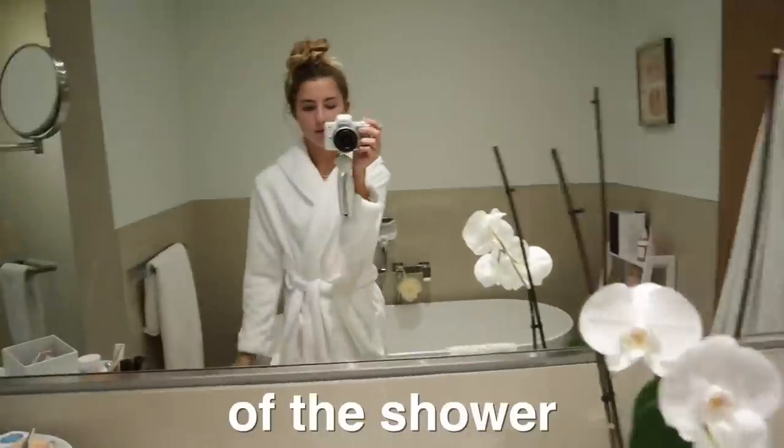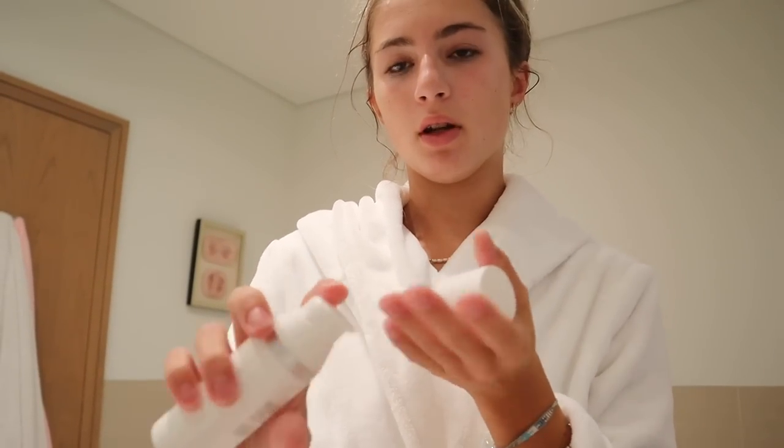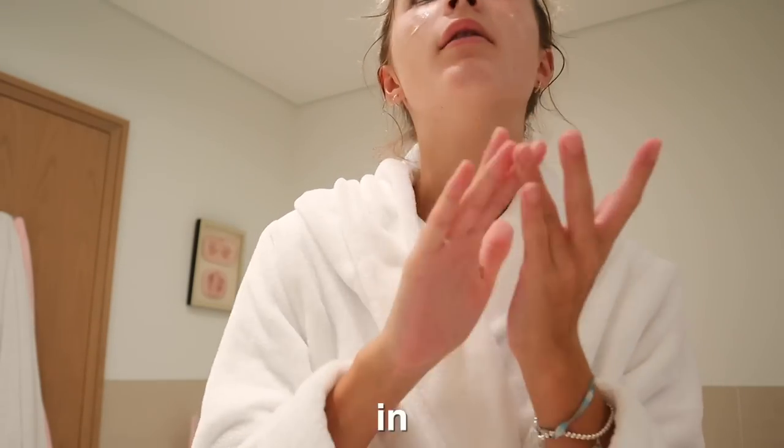I just got out of the shower and put my dressing gown on. I'm going to put my outfit on a little bit later and just do skincare first. As I'm doing my skincare, I'm going to pack it in my wash bag because I'll need it in France.